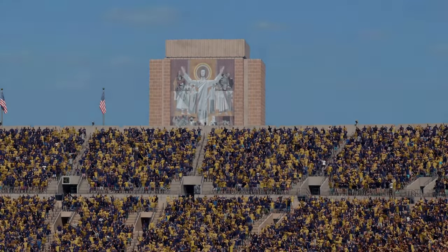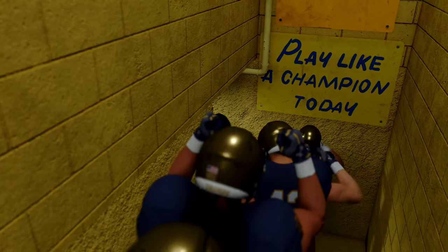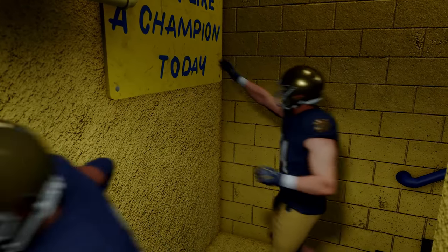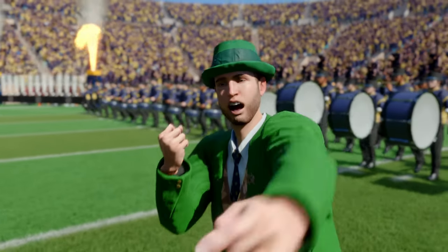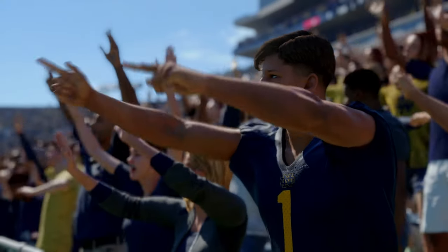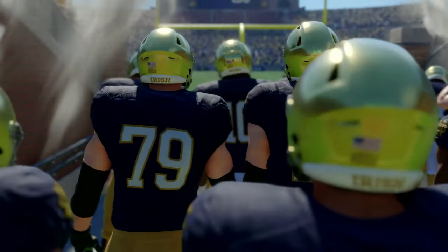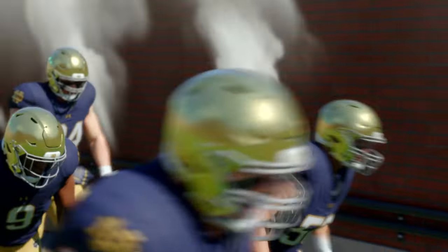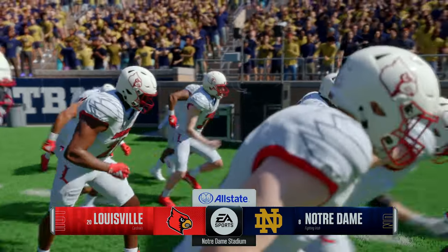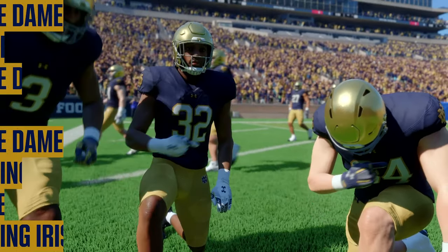Welcome to the house that Rockne built, Leahy turned into legacy, Parseghian renovated and Holtz restored — Notre Dame Stadium, the home of the Fighting Irish. Today, a top-25 matchup on hand as college football's premier teams prepare to square off: the number-20 team, the Louisville Cardinals, taking on the eighth-ranked Notre Dame Fighting Irish. For EA Sports College Football, Rhys Davis with you alongside David Pollock and Jesse Palmer. Time to get this game started.